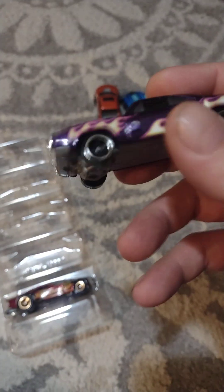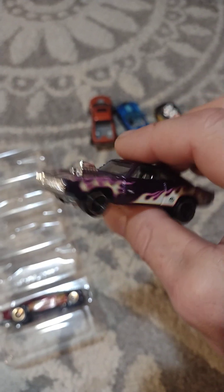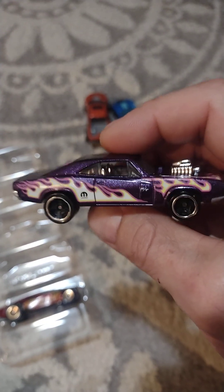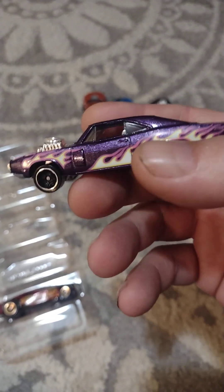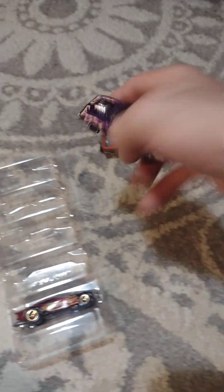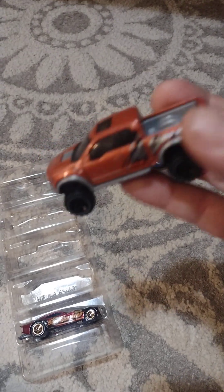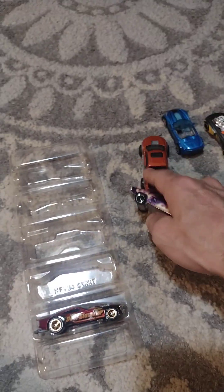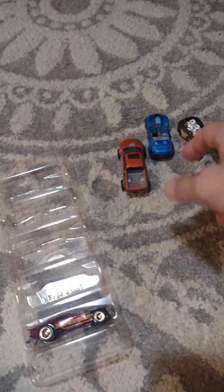Mopar, Mopar or no car! 1970 Dodge Charger RT — man, look at that cool paint. This one is the reason why I bought the pack — this one and the Raptor. I didn't have any Raptors and I don't really have that many trucks. I saw this car and I was like, 'Oh okay, Anna's got a Raptor, Anna's got a Vette — I gotta get it.' I didn't really care for this car or this car but...